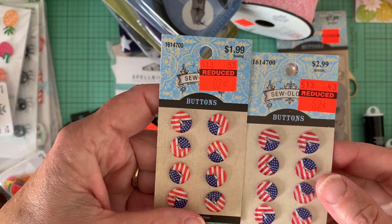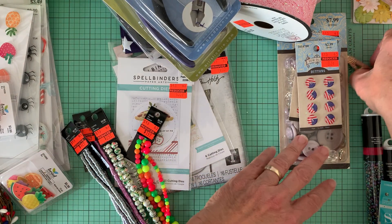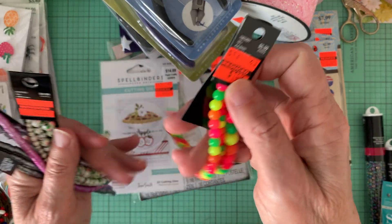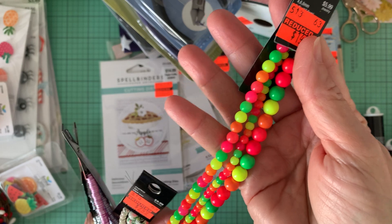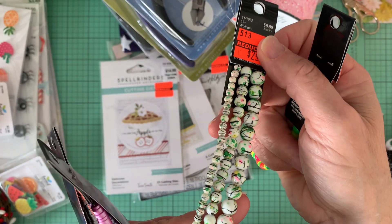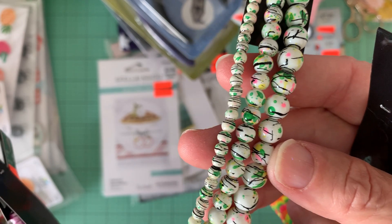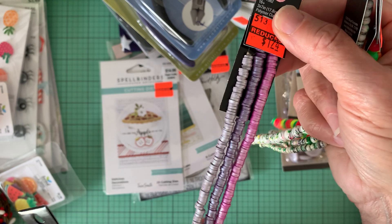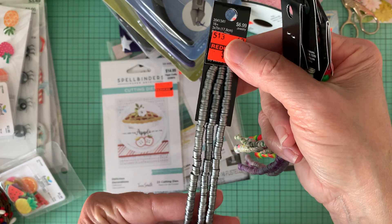And then these flag buttons were only $0.82 a package. And these beads are new clearance items, $1.49. I just love the neon colors — I thought for Halloween. These were $2.49, very tropical looking with the green, the black, and the pink. And then some Heishi beads, these were $1.24, shades of purple. And then these ones are gray.